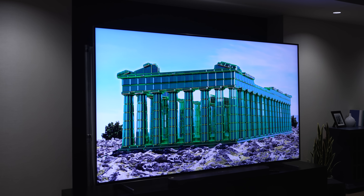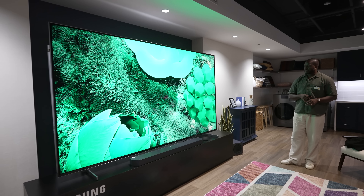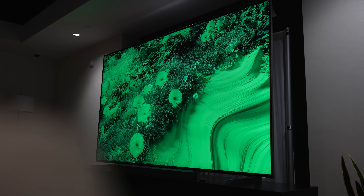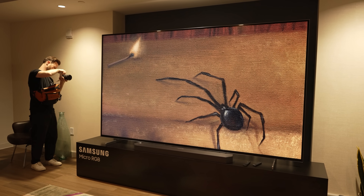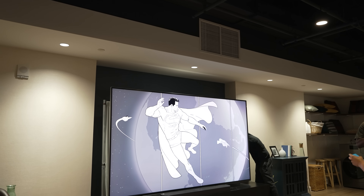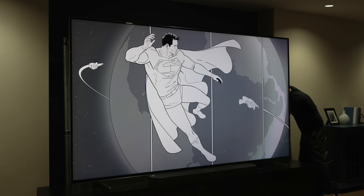This TV is also certified for 100% color accuracy — yes, 100% DCI-P3, not 99, not 93, not 90-something — a full 100%. The image looks absolutely vivid. Look at this canvas wallpaper with the spider — it looks realistic. That's what you get when watching content on this TV. Even the Superman wallpaper, which doesn't have a lot of color, shows you how well the contrast looks.